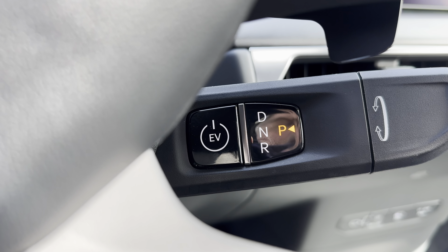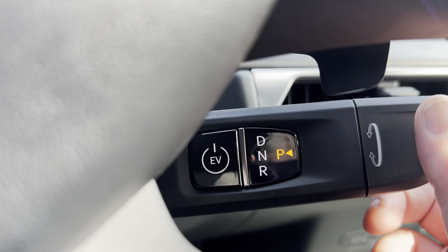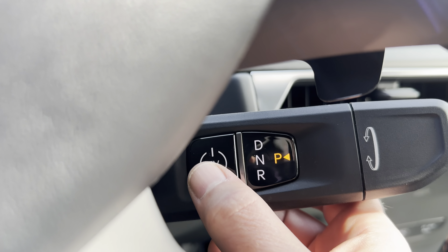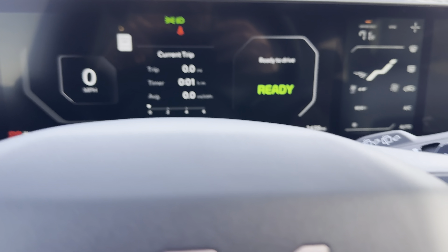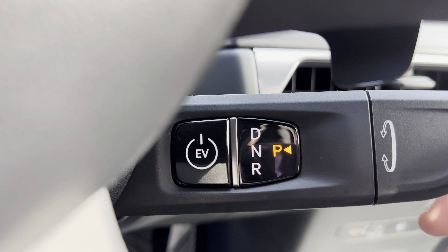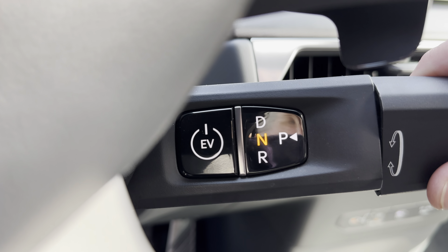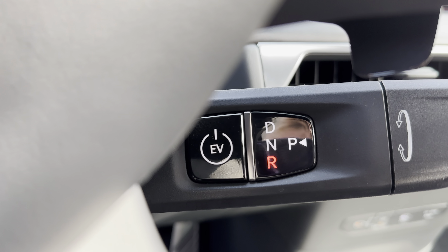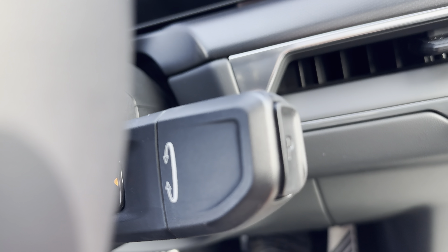Starting up and controlling the EV9 is a little different than most vehicles. The start-stop button is actually on the shift yoke. You put your foot on the brake, press down the EV button, and that'll turn on the vehicle. To shift into different gears, you just turn the knob — forward for drive, reverse for reverse — and then you push in on the end of the button to go into park.